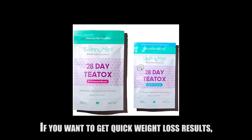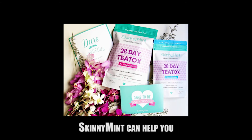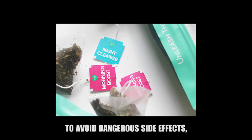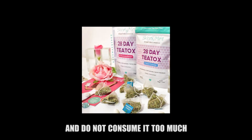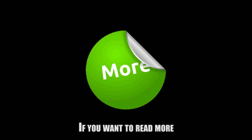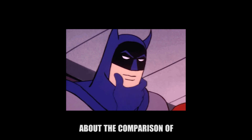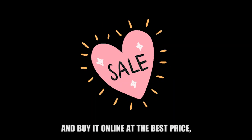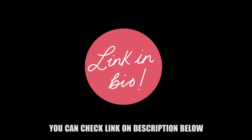If you want to get quick weight loss results, Skinny Mint can help you. But you have to use it as directed to avoid dangerous side effects, and do not consume it too much. If you want to read more about the comparison of Skinny Mint versus Tiny Tea and buy it online at the best price, you can check the link in the description below.